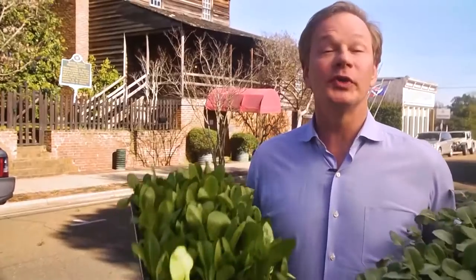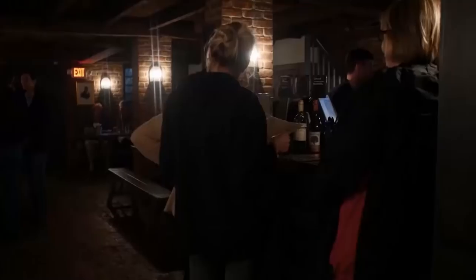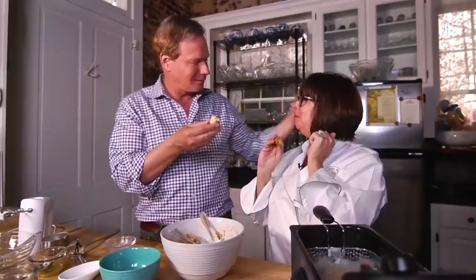We'll start our tour at one of the oldest buildings in Natchez, King's Tavern, which happens to belong to a great friend of mine, Regina Charbonneau. Let's go check her out. You know me, I always have to carry plants wherever I go.